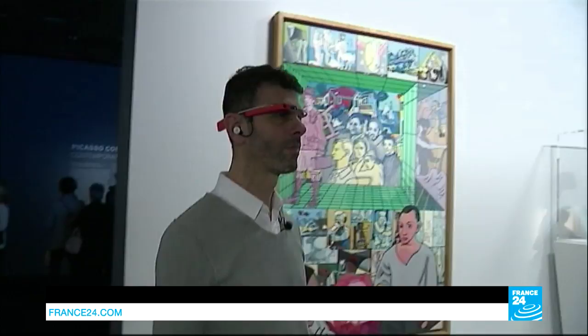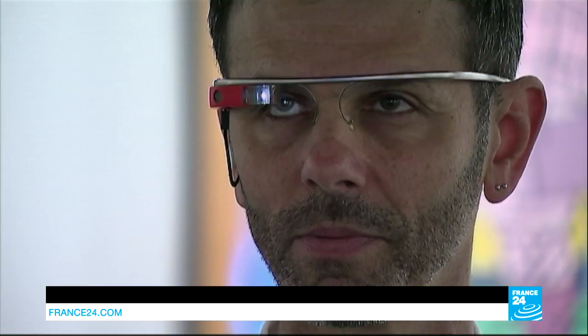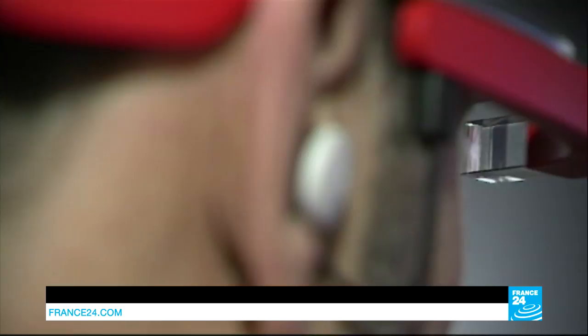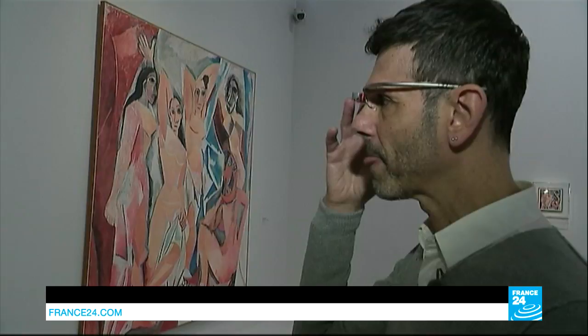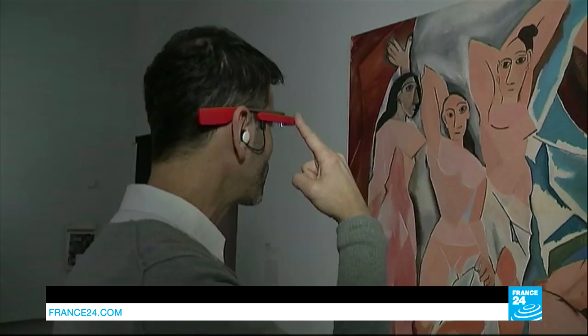These futuristic-looking glasses are being called the audio guide of the future. Fitted with a small screen in front of the eye and an earpiece, it allows you to see photos and videos and hear explanations. I'm looking at the painting but also other works, comparisons, little details, the inspiration — it's all on the screen, accompanied by an audio explanation.